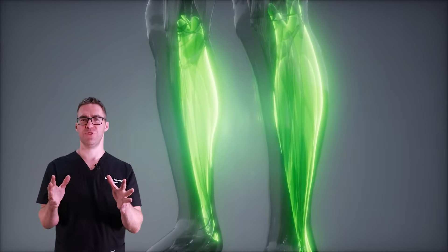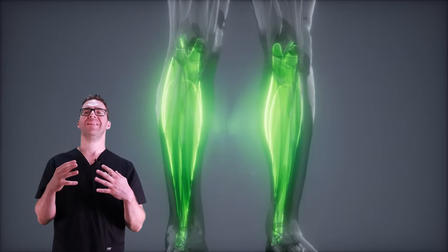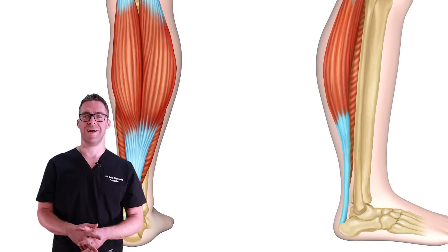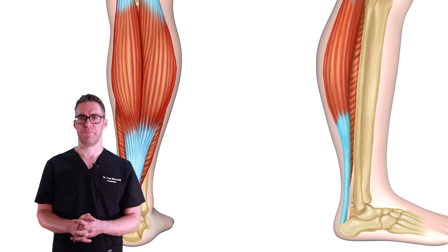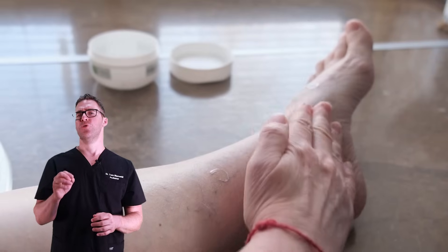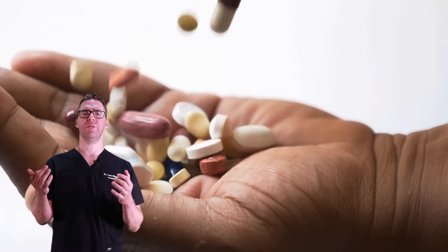I used to use an endoscopic scope to lengthen the plantar fascia — it worked okay, but it flattened people's feet even more. Studies now show removing the actual spur can destabilize the foot because you're removing where the bone attaches to the ligaments. So you want to lengthen the ligaments, muscles, and tendons. Why not just lengthen them in the first place? Studies say removing the spur is not needed — lengthening the muscles and tendons is what's needed.